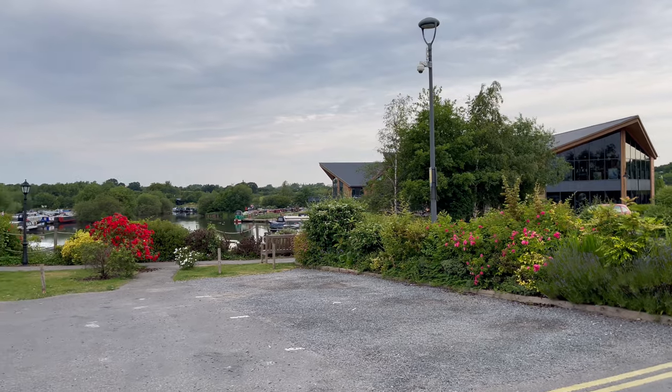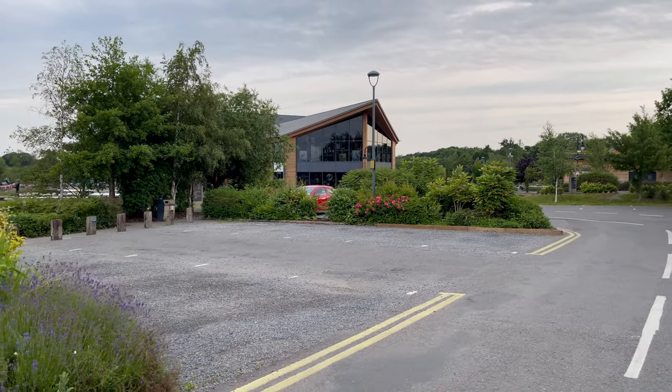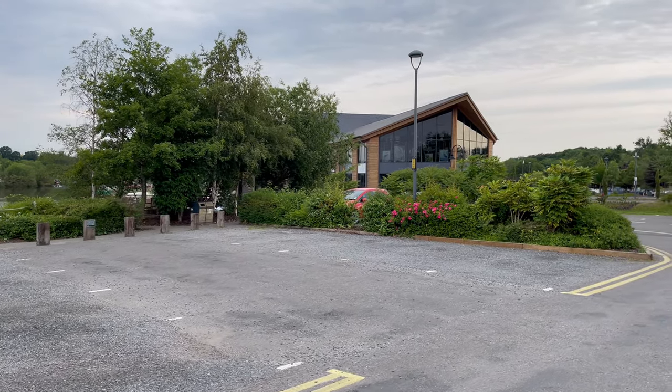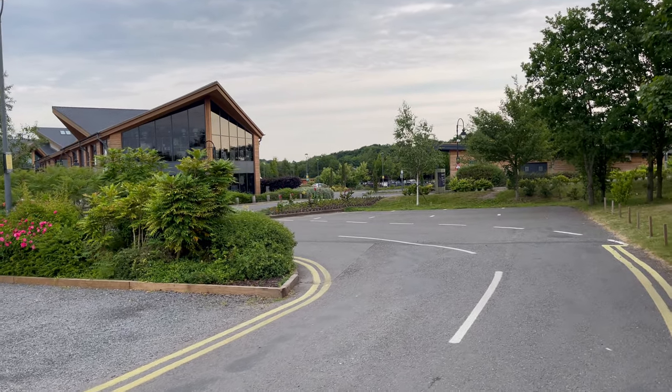This is what it looks like at half past seven in the morning. In about two hours, trust me, you won't be able to get a car park space here. Which is fair enough - that's what it's all about. It's a destination marina, as we keep saying - it's not your typical sleepy, quiet marina.